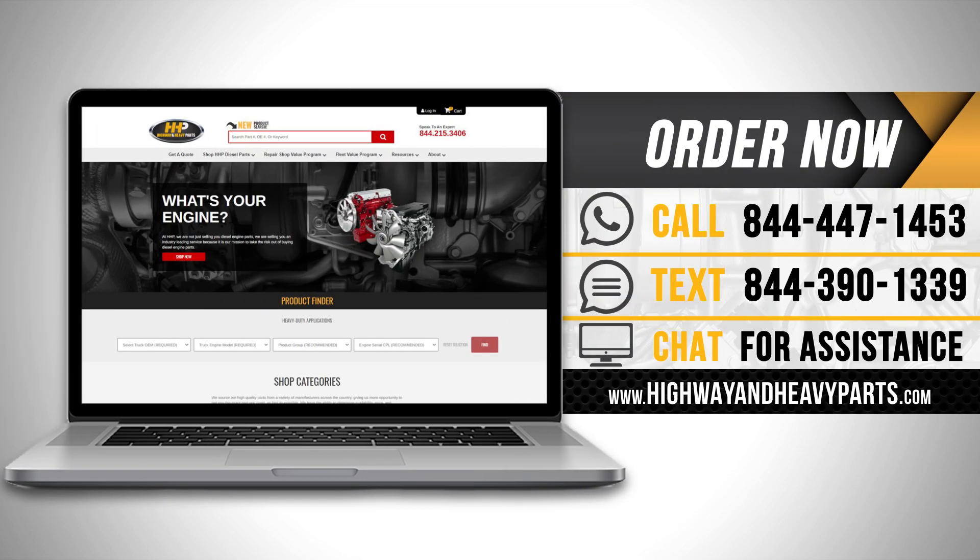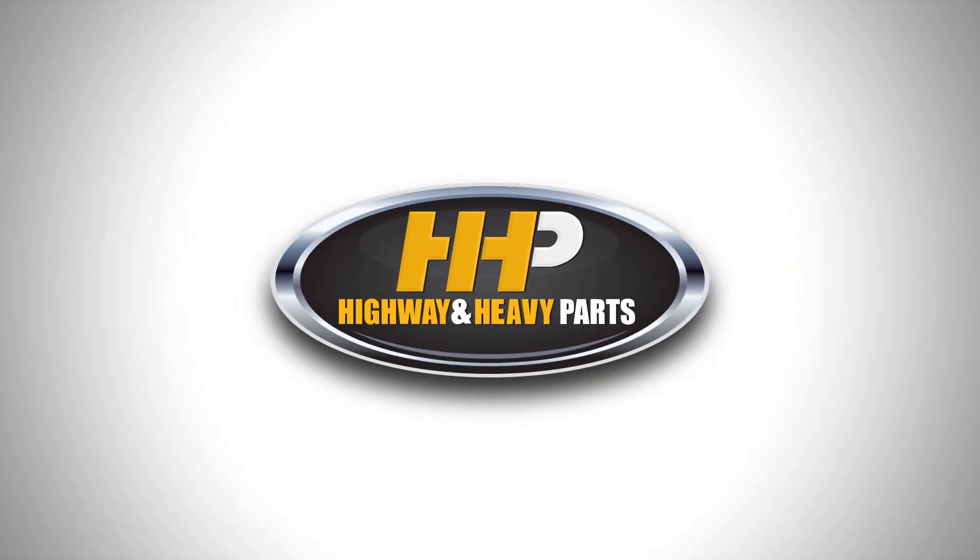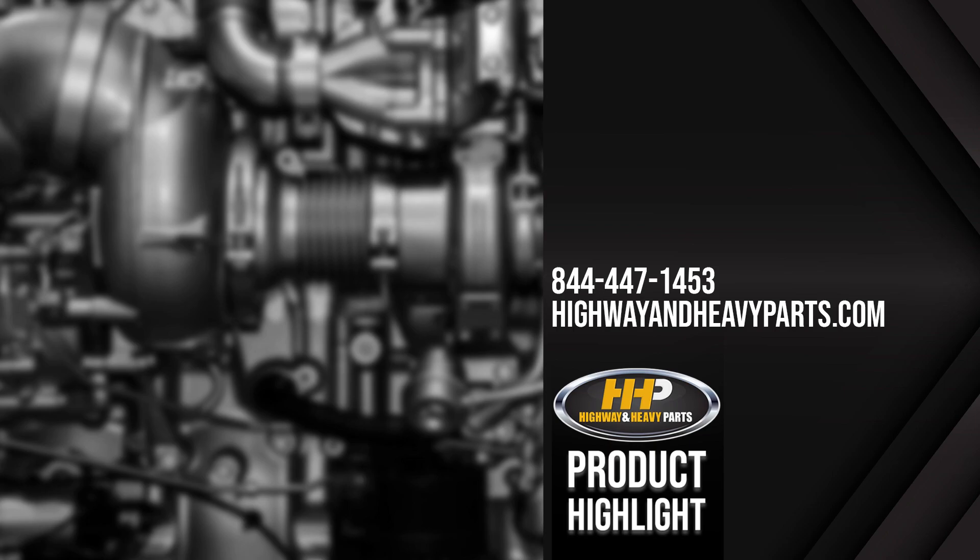Order now by calling 844-447-1453 or visit us online at highwayandheavyparts.com. From diagnosis through delivery, we're Highway and Heavy Parts. Have a great day.